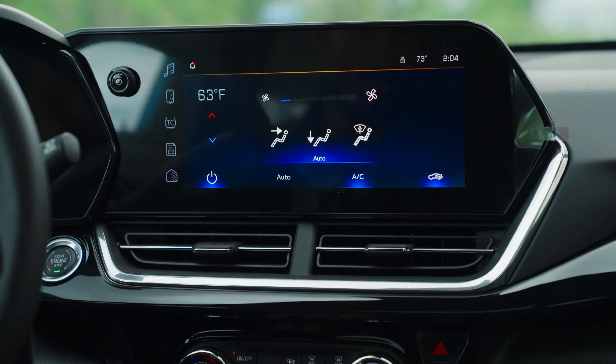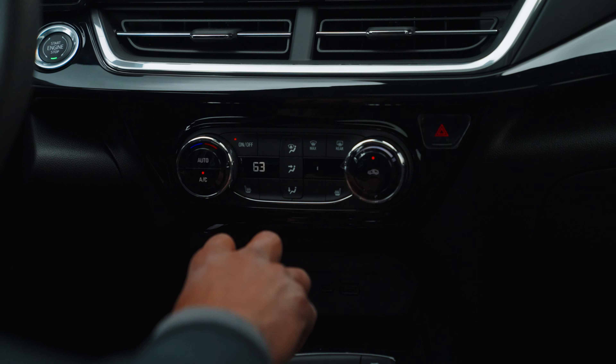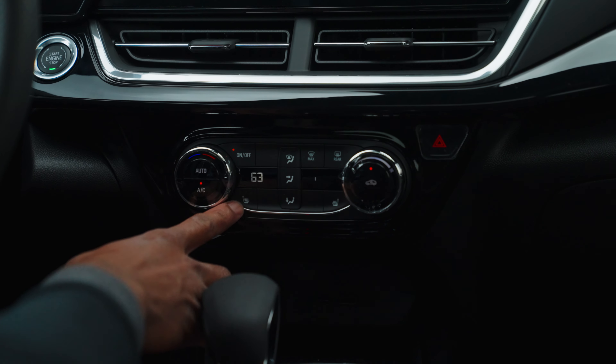GM does still include the physical knobs to control the temperature and your heated seats. Thanks for watching the video. If you liked what you saw, make sure you like and subscribe.